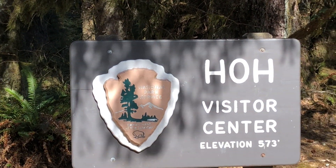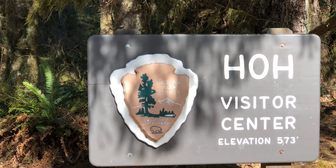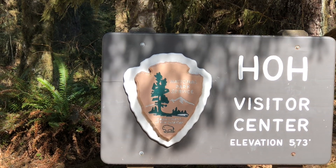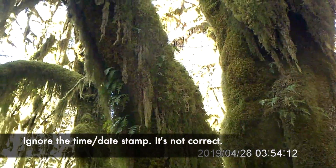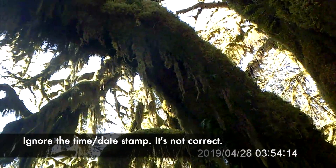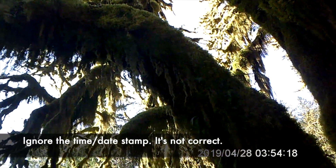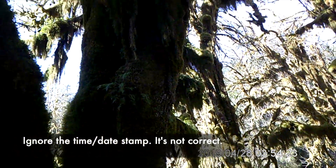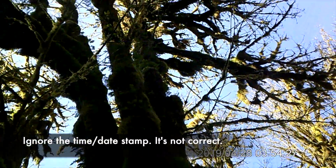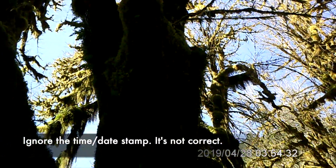Here we are today at the Hoh Rainforest, located on the Olympic Peninsula on the western coast of Washington. Whereas Bremerton gets 49 inches of rain per year, this forest gets 14 feet of rain per year, in addition to fog and mist that contributes even more moisture. Deeper into this forest in the Olympic National Park, it is the quietest place in the United States — due to the sound-muffling of the moss and the isolation from flight paths and civilization.